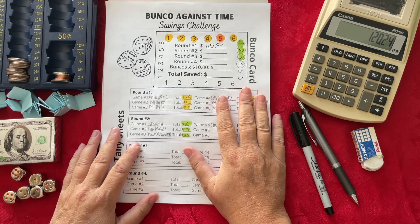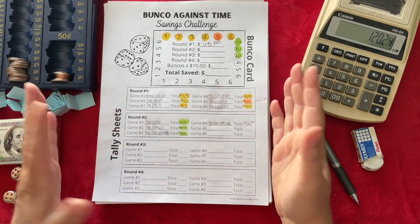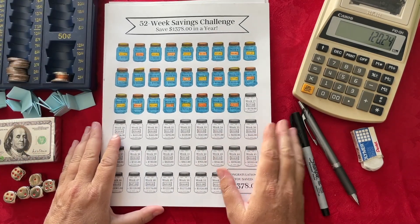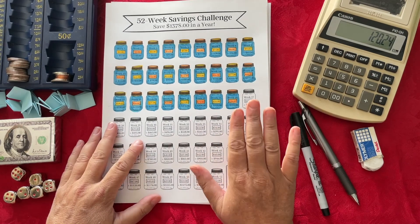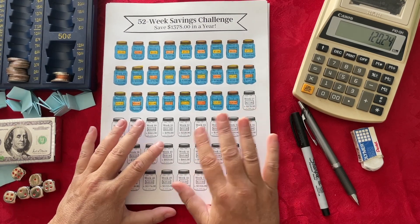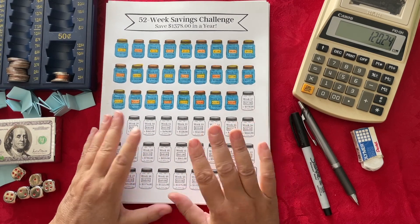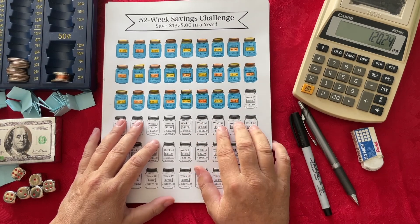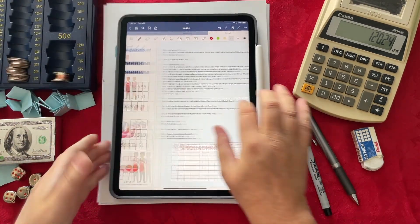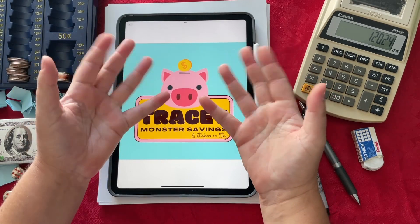If you need me to alter any of these challenges in any way, please let me know and I can make those changes to accommodate how you save in your household. While you're at my Etsy shop, give it a follow — that helps my shop out a ton. And if you've purchased any of my savings challenges in the past, I'd absolutely love it if you would take the time to leave a review. It helps me and also helps others who are on the fence about purchasing. Everybody have a wonderful rest of the day — until next time, I'll see you guys on Friday. Stay safe out there. Bye-bye!